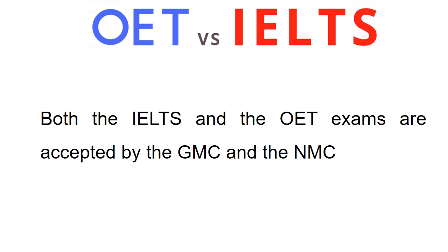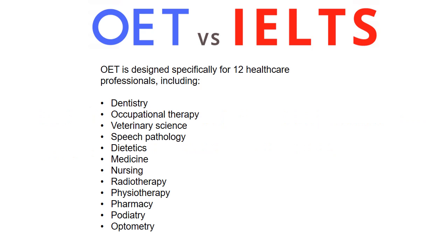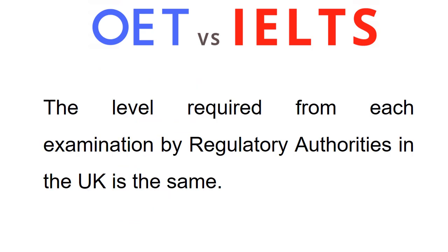OET tests your ability to communicate in English in a healthcare setting, whereas IELTS tests your overall ability to communicate in the English language. OET is designed specifically for 12 healthcare professionals, including dentistry, occupational therapy, veterinary science, speech pathology, dietetics, medicine, nursing, radiotherapy, physiotherapy, pharmacy, podiatry, and optometry.